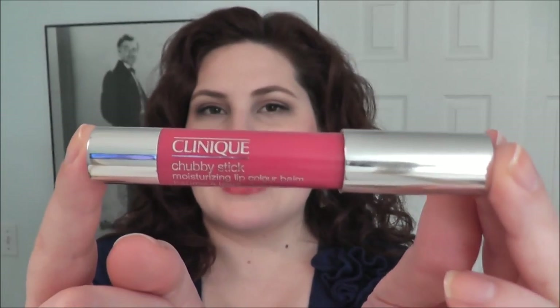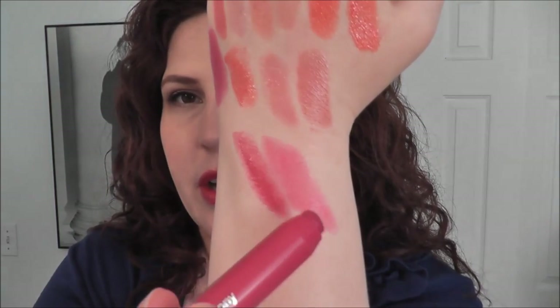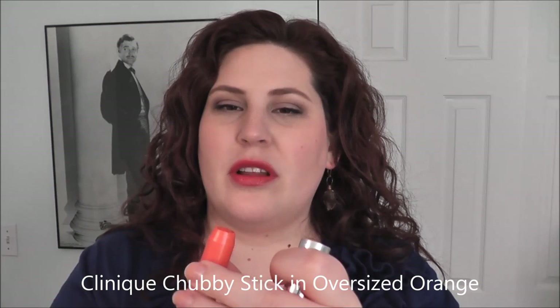On to the Clinique Chubby Sticks — a hydrating balm with a sheer wash of color. This one is called Pudgy Peony. It's a really pretty pink, sheer enough that you don't feel like you're overdoing it even though it looks bright. This next one, Oversized Orange, was a new color from 2012 when they updated the original line. If you do just one quick line it's a lot sheerer. On my lips it doesn't look too orange — I really like it.